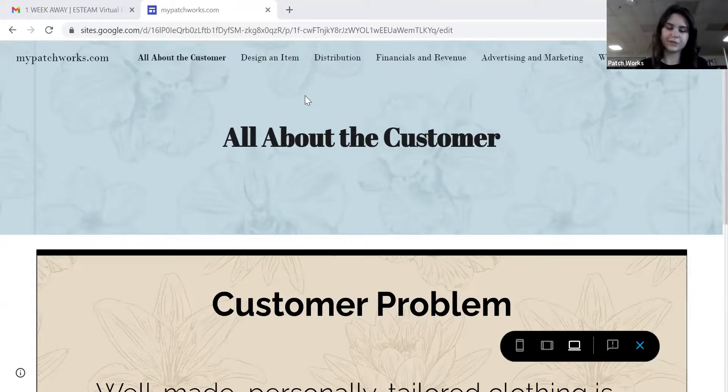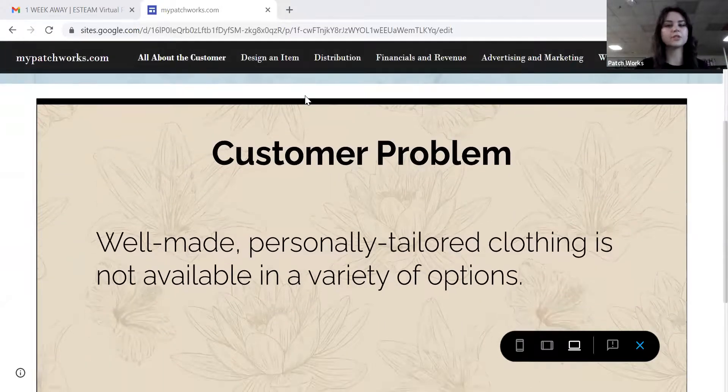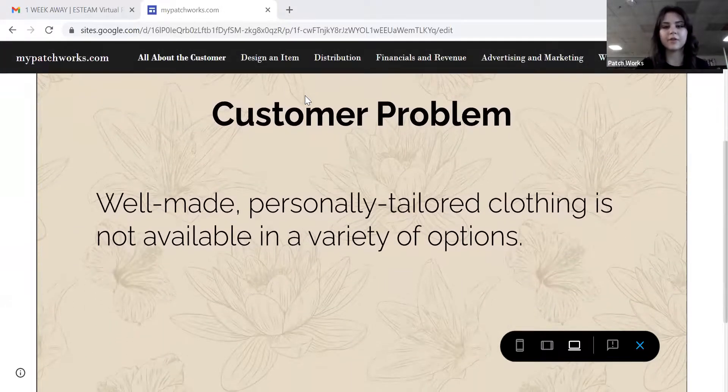You've come into some extra money and you want to treat yourself to something nice, so you decide to go to an online tailor website. You're greeted with beige pantsuits, gray pantsuits, and just more pantsuits. You don't want to spend your money on this — you want something you can have fun with, something you wear outside of the office. Well-made, personally tailored clothing is not available in a variety of options.